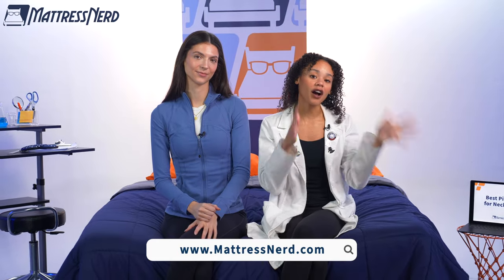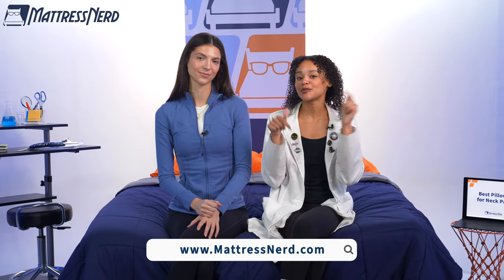All right, friends, we have reached the end of today's video. If you found it helpful, give this video a big thumbs up, leave Lauren and I a comment below, and most importantly, subscribe to our channel. If you want to know more about any of the pillows in today's video, you can check out our full roundup on mattressnerd.com, which will be linked in the description below. We also have a ton of sleep content here on our YouTube channel, as well as on TikTok and Instagram, so be sure to check that out. Thanks for watching. Bye!